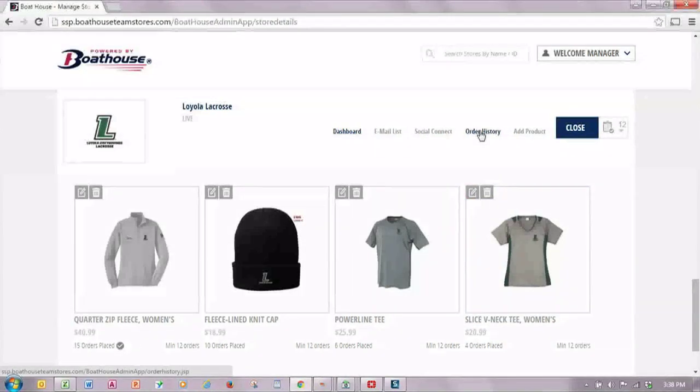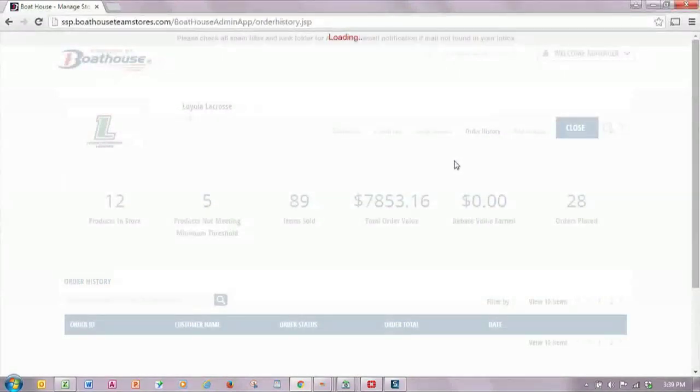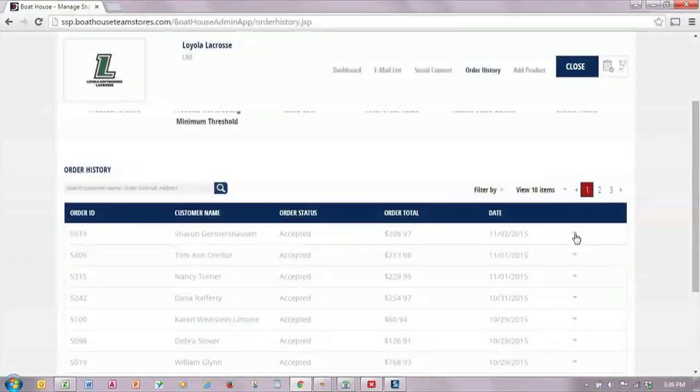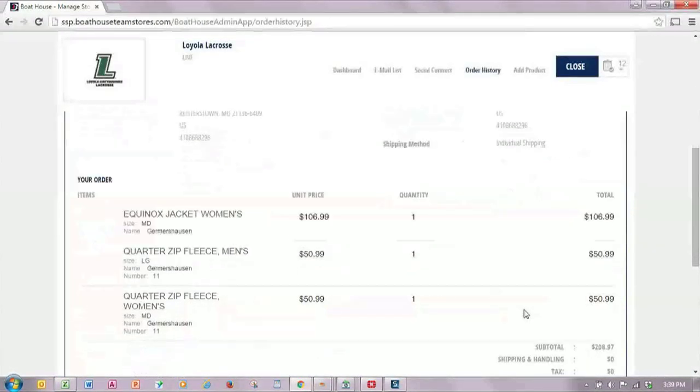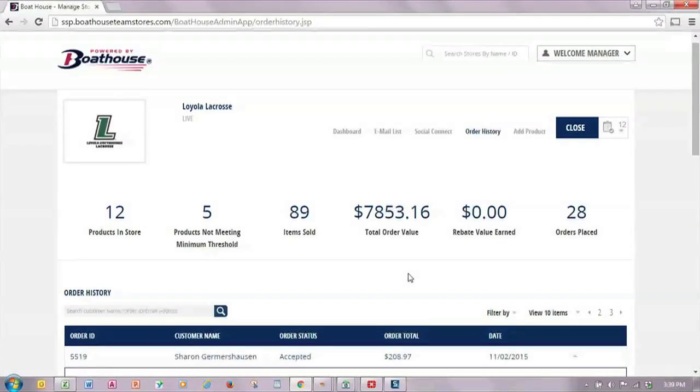One other important item to note is that there is an order history link at the top of the dashboard. If you go to the order history, you can see every item an individual ordered. The advantage of this is that if you have required items on your store, you can personally see who ordered which item.